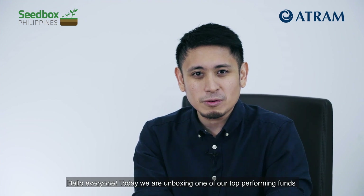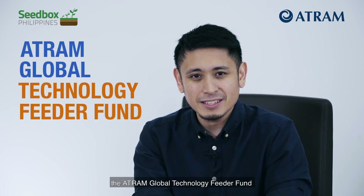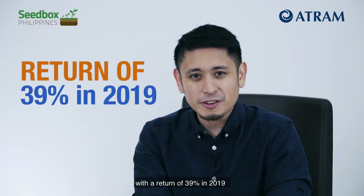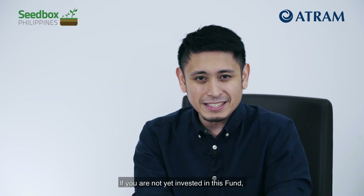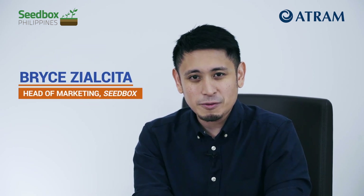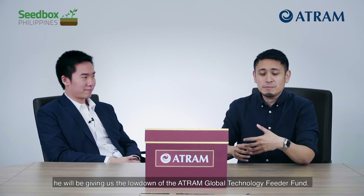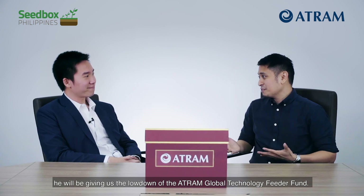Hello everyone, today we're unboxing one of our top performing funds, the ATRAM Global Technology Feeder Fund. Since it's been launched, it's performing very well with a return of 39% in 2019. If you're not yet invested in this fund, we will give you reasons why you should start investing in it today. I'm Bryce and here with me is Dustin Ang, ATRAM's multi-asset portfolio manager, and he will be giving us the lowdown of the ATRAM Global Technology Feeder Fund.